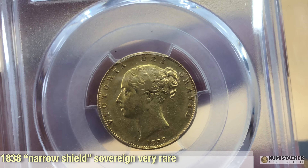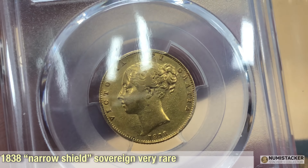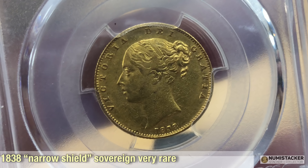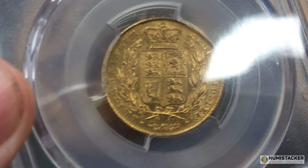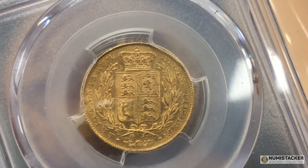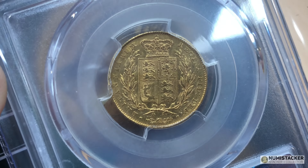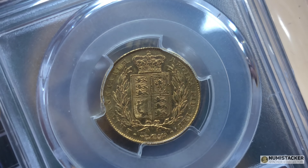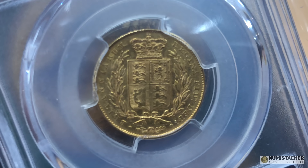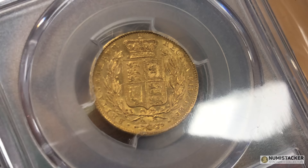Here is another narrow shield. There were narrow shields found for 1838 and 1843. The 1838 is meant to be a little bit rarer than the 1843. However, this one is in circulated condition — it's in AU condition compared to the mint state of the other one. This might sell for a little bit less money than the other one, but we'll see what happens at the auction and how much both of these coins go for.